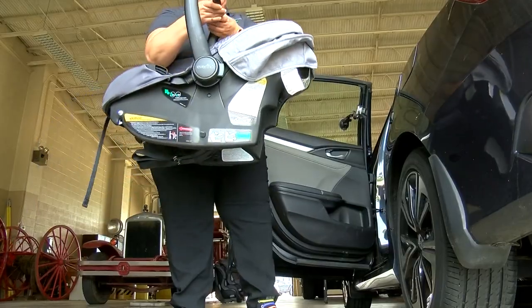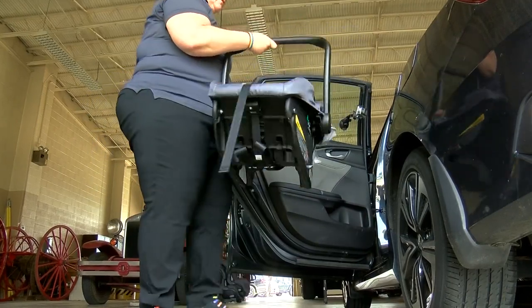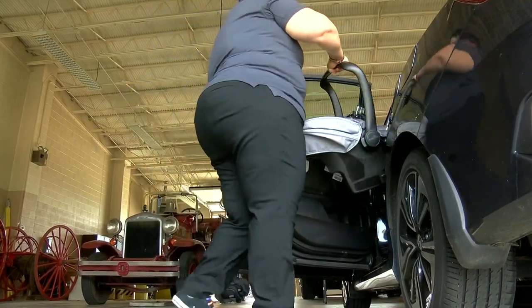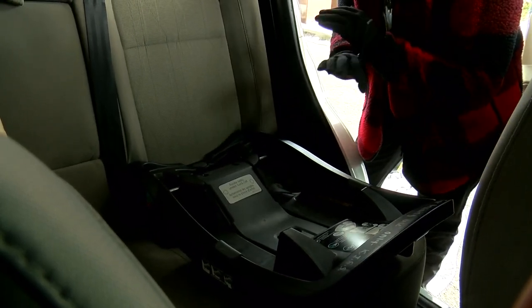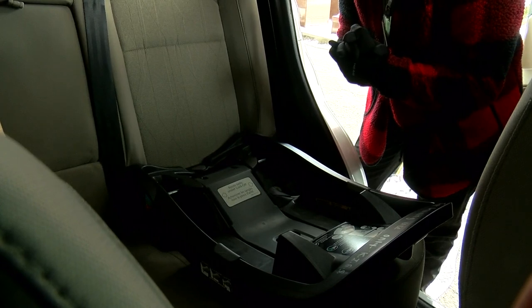When it comes to installing the car seat, we want to make sure that we are only using one method. We only either want to use a seatbelt or the lower anchors — never both. That's not going to be a proper installation.